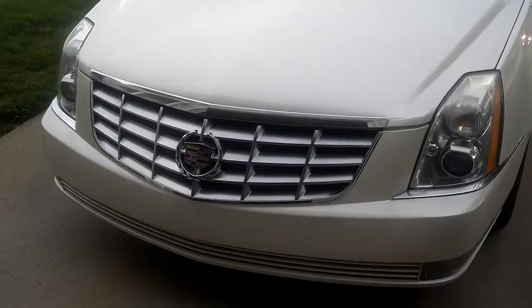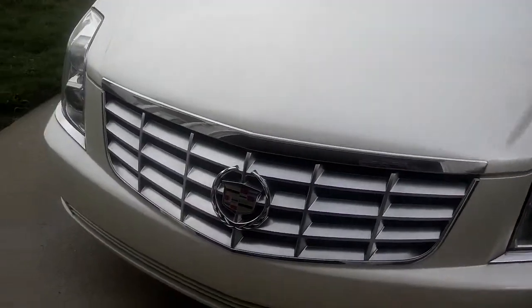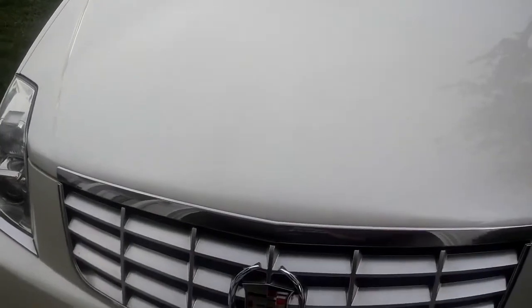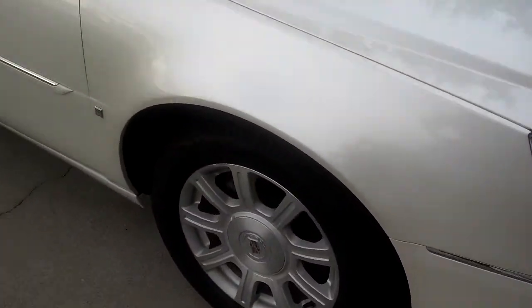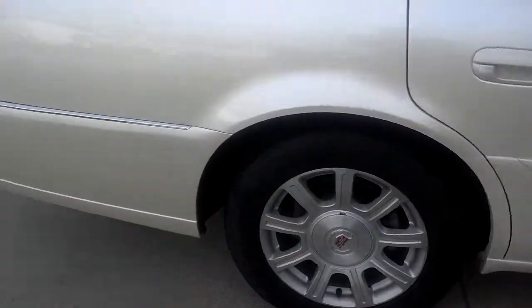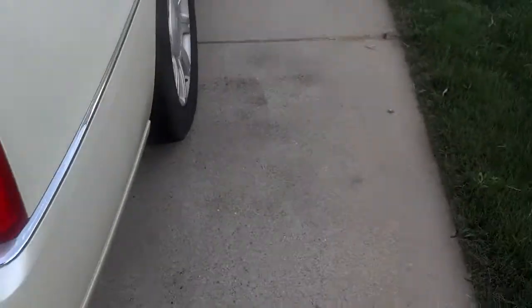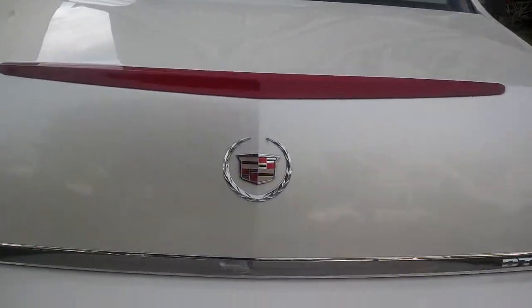There you see the grille changing. For all of you that don't really know what DTS stands for, it stands for DeVille Touring Sedan. We'll give you a once-around here — the wheels, pretty much everything's staying the same except for those front lamps and then the rear changing. Let's see that big Cadillac crest there in the center. It's more of an angular look for the new gen DTS.